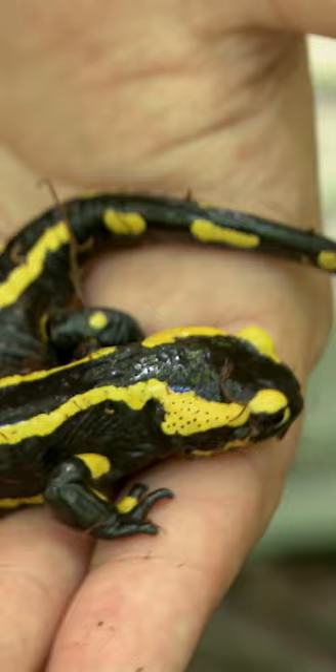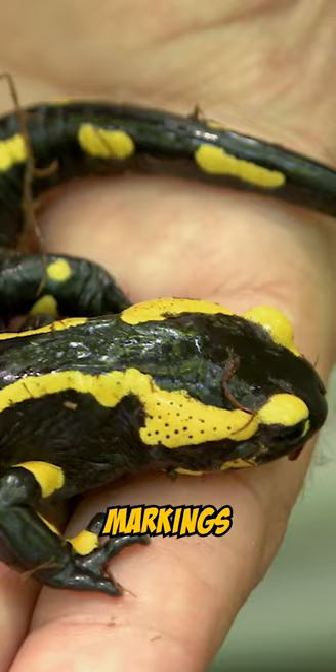Check this out. Under this wet moss is a fire salamander. Wow! Look at those bright yellow markings — they're advertising the poison of the fire salamander.